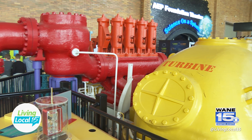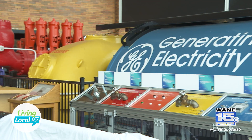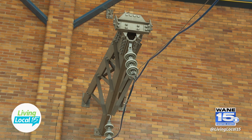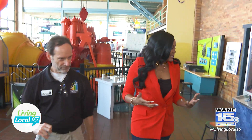Since we are in an original coal-burning power plant that operated from 1929 to 1975, we still have some of the original equipment that was here when this building was producing electricity for the city of Fort Wayne. Really cool. Now we're moving into a different area that has some unique space-related stations.